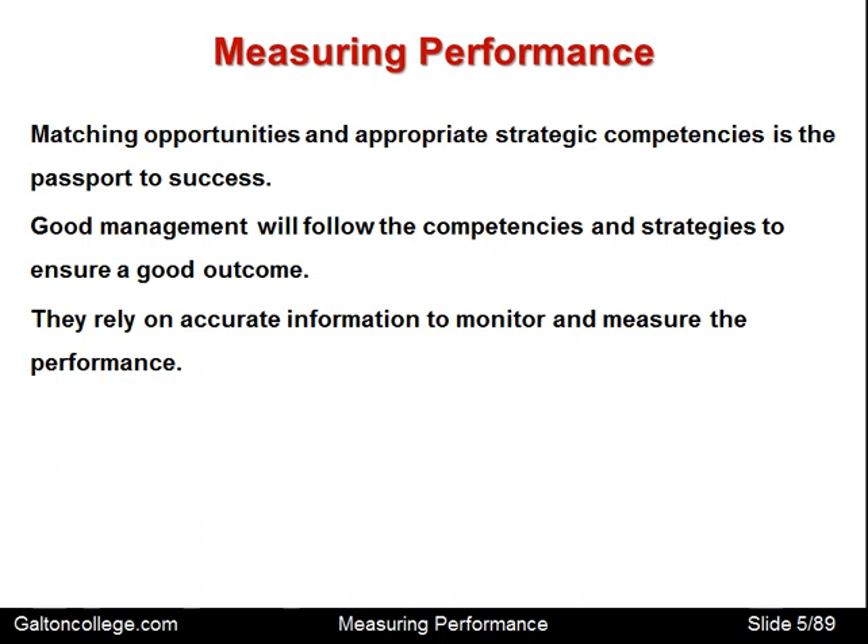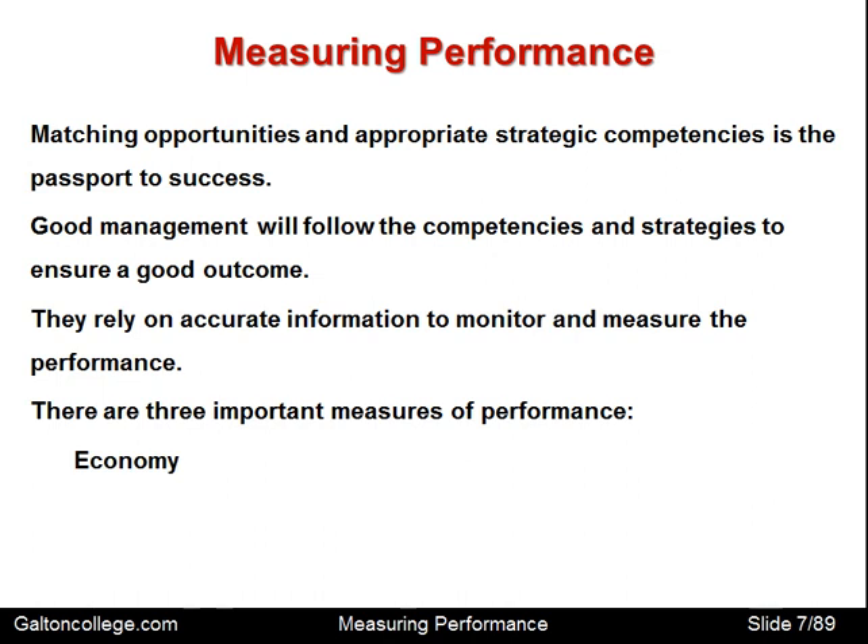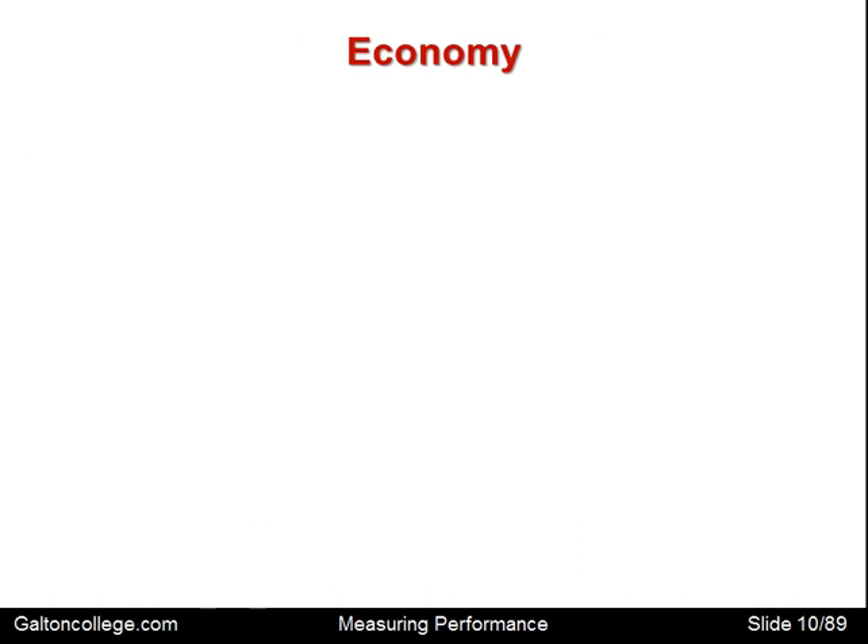Management relies on good and accurate information to monitor and measure performance. There are three important measures of performance. The first one is Economy. The next is Efficiency, and the third one is Effectiveness. All three could be treated as Economics, but the first one — Economy — suggests economics most directly. So let's look at Economy.